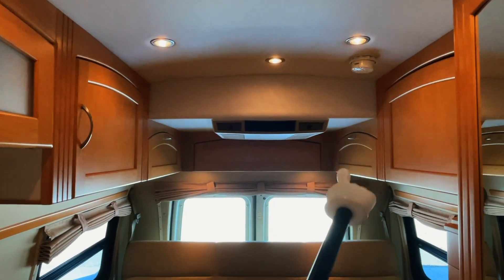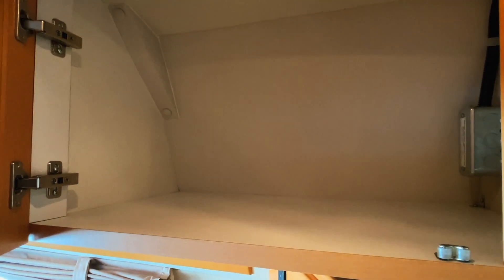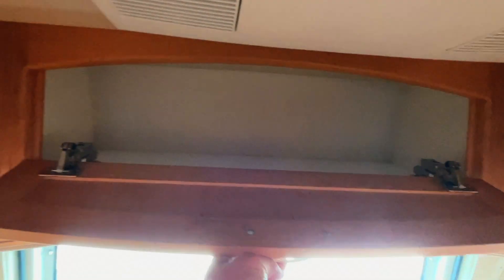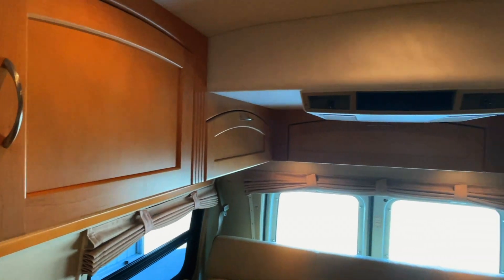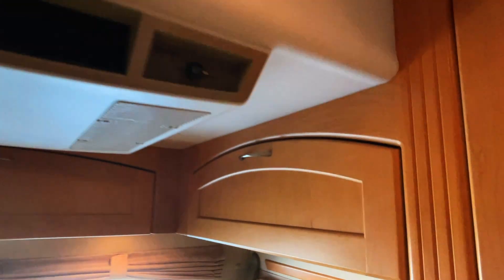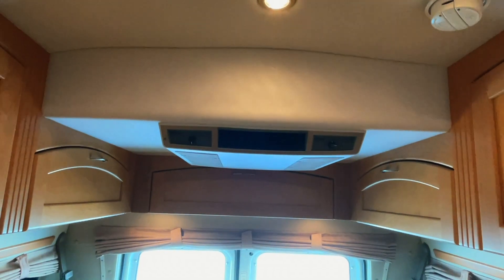Coming back to the rear of the RV, we have a TV antenna here — crank that TV antenna up to use it. You do not want to drive around with the TV antenna up. Got the delicious maple-flavored cabinetry in this one, and your manuals there. Minimal blemishes on the cabinetry and throughout on the inside — just a couple of minor scratches that the camera's maybe not even picking up exactly; kind of hard to see unless you have the right lighting. Got the overhead air conditioner, controlled via the controls on the front of the unit. You have to be plugged in or running the generator to use that.